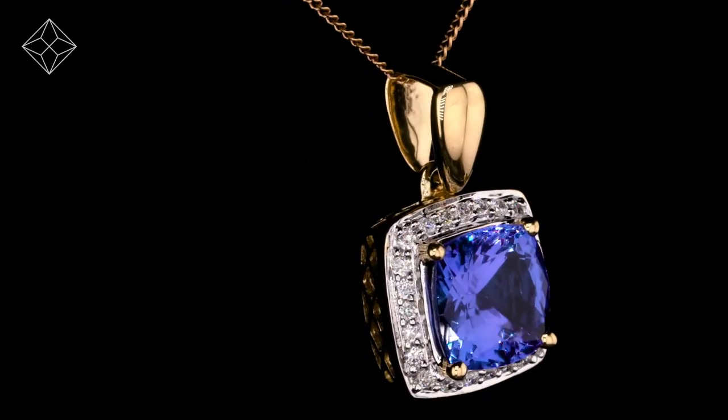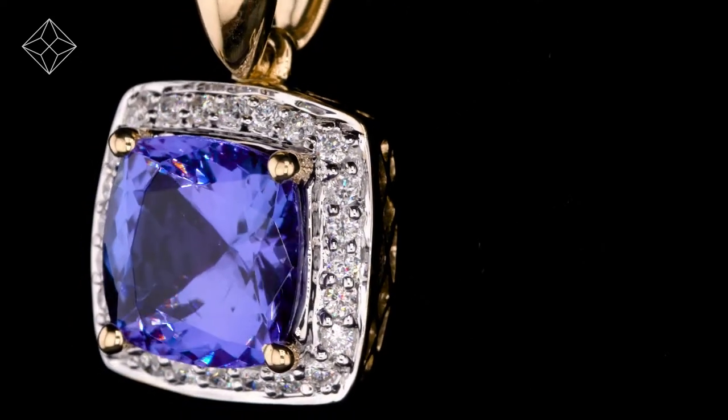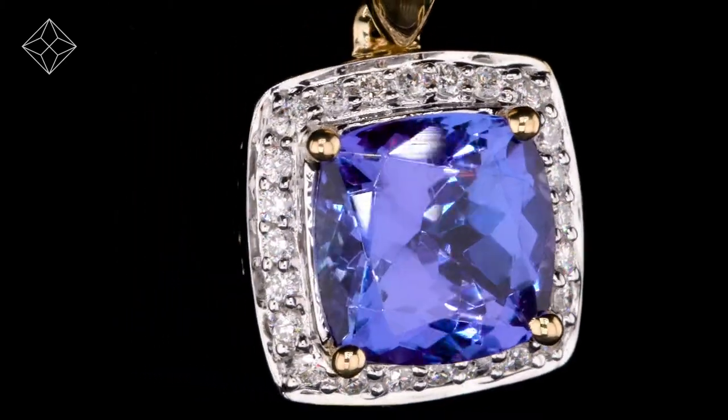The Diamond Store is one of the UK's highest-rated online jewellers. With free UK delivery, your jewellery arrives in plain, discreet outer packaging so as not to spoil any surprises.